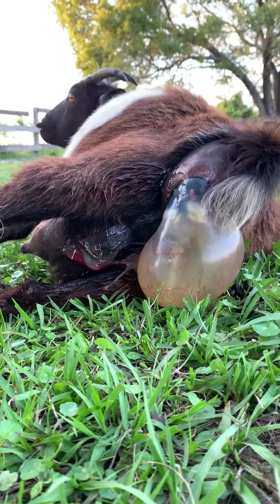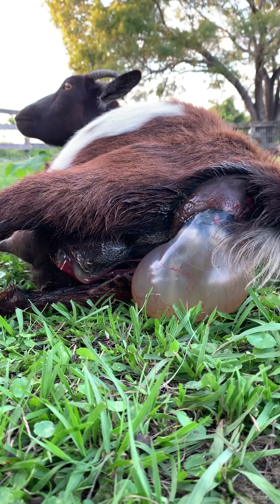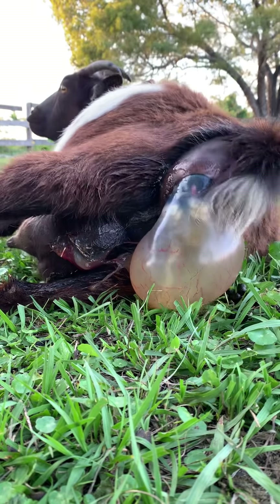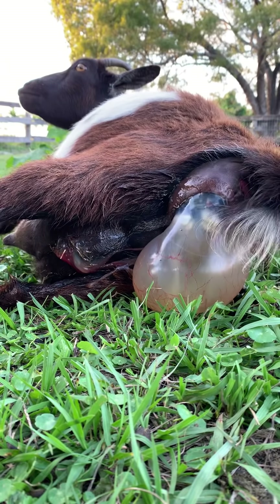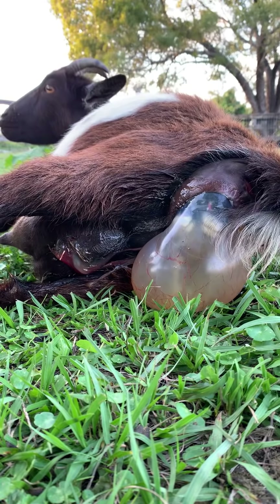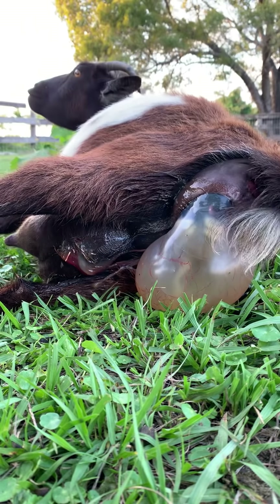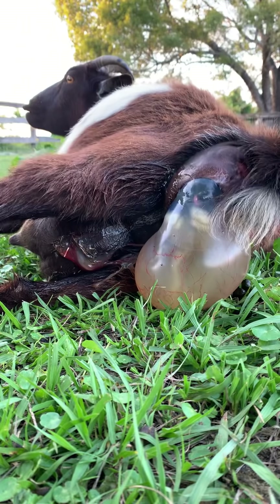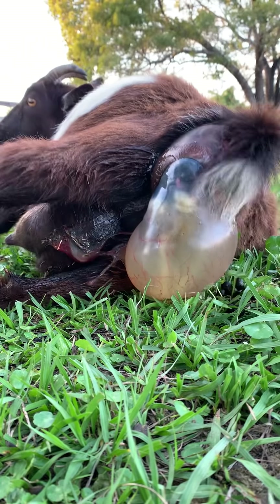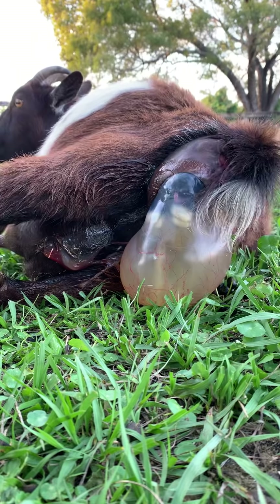You're doing a good job, kiddo. Good job. A couple more pushes. We could assist if she needs it, but she's doing a great job — she doesn't need any help. If you see that little pink thing right above the two white feet, that's the tongue of the baby goat because the head is right above those two feet.